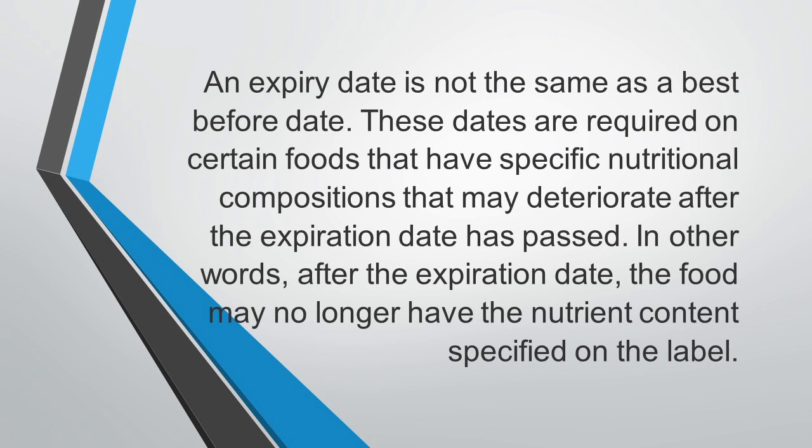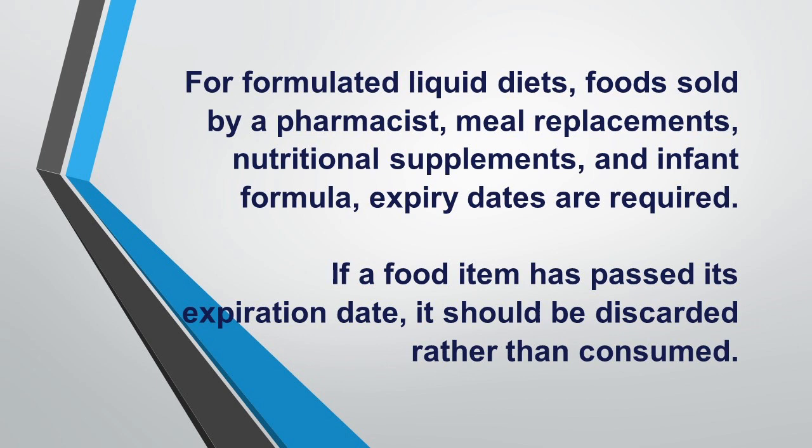After the expiration date, the food may no longer have the nutrient content specified on the label. Expiry dates are required for formulated liquid diets, foods sold by a pharmacist, meal replacements, nutritional supplements, and infant formula. If a food item has passed its expiration date, it should be discarded rather than consumed.